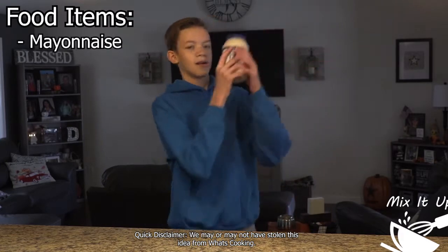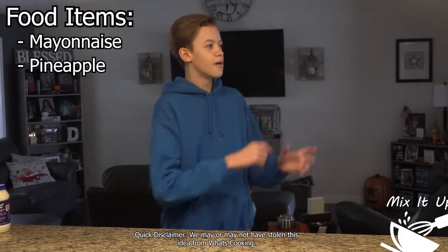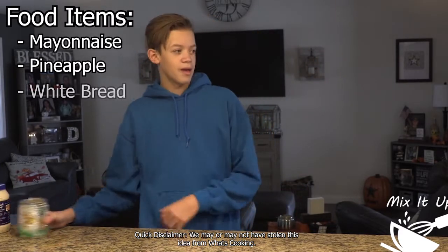In today's episode we'll be trying a pineapple mayonnaise sandwich. The pineapple mayonnaise sandwich grew to popularity in the southern United States. The mayonnaise and pineapple sandwich consists of mayonnaise, pineapple, and white bread.